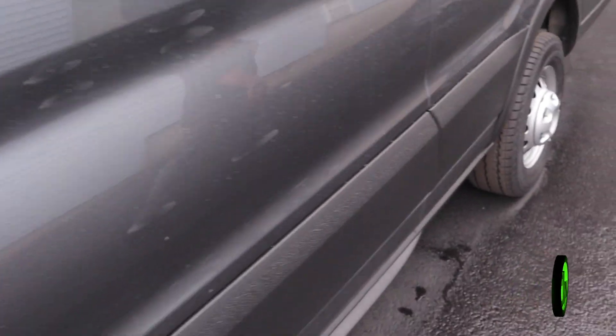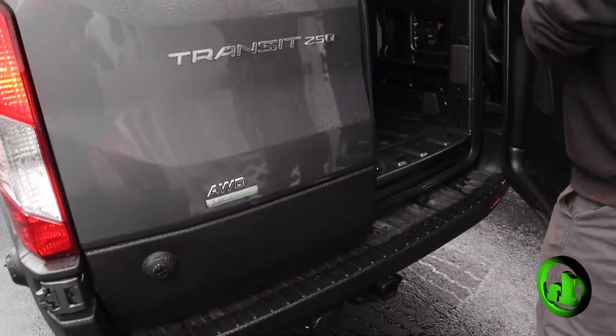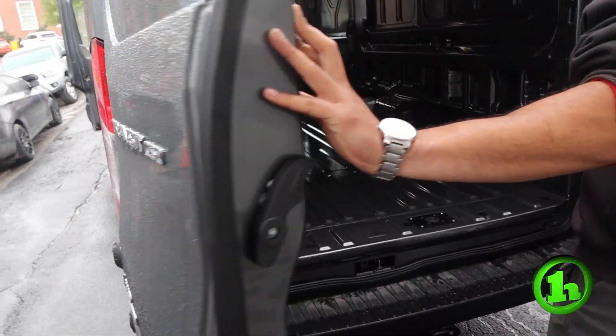We're going to go throughout the vehicle and show you the condition it's in, but this is exactly what you're looking for. And it's cheaper than the one at Williston that you're looking at and you're really interested in.